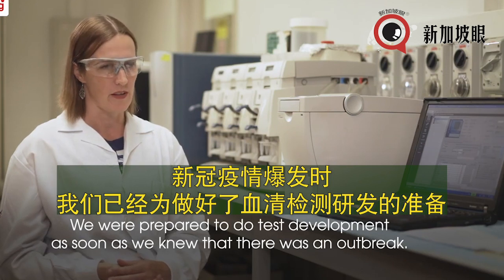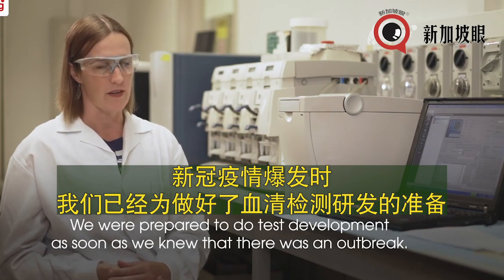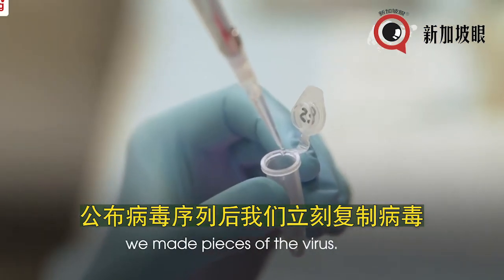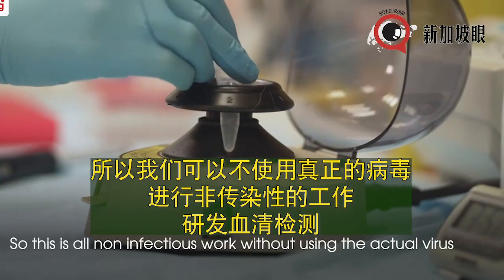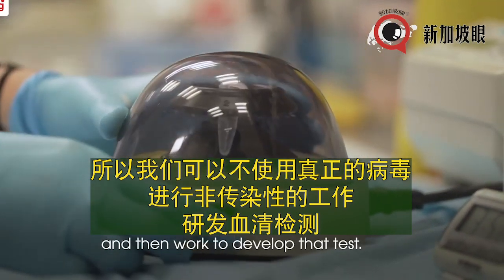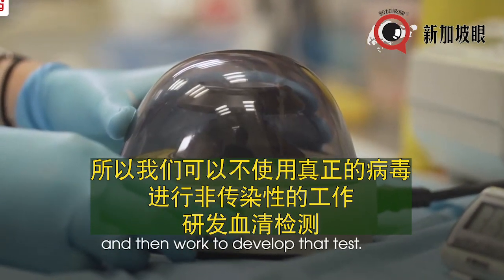We were prepared to do test development as soon as we knew there was an outbreak. As soon as the sequence of the virus was released, we made pieces of the virus — all non-infectious work, without using the actual virus — and then worked to develop that test.